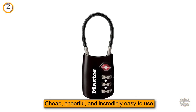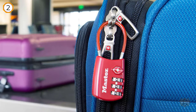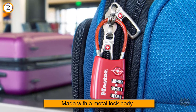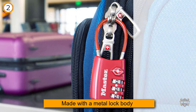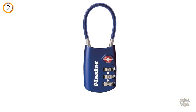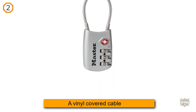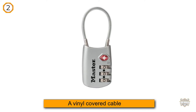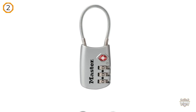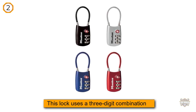Number two: Master Lock 4688, the set-your-own combination TSA approved luggage lock. Cheap, cheerful, and incredibly easy to use, these TSA approved luggage locks will keep your luggage protected while you travel. Made with a metal lock body and a vinyl covered cable, this lock will put up with plenty of the wear and tear associated with air travel. This lock uses a three-digit combination rather than the usual four you find on luggage locks. Small but perfectly formed, this padlock is perfect for both suitcases and backpacks. TSA screeners won't cut this lock — it allows your luggage to be unlocked and inspected by security agents without damaging the lock.